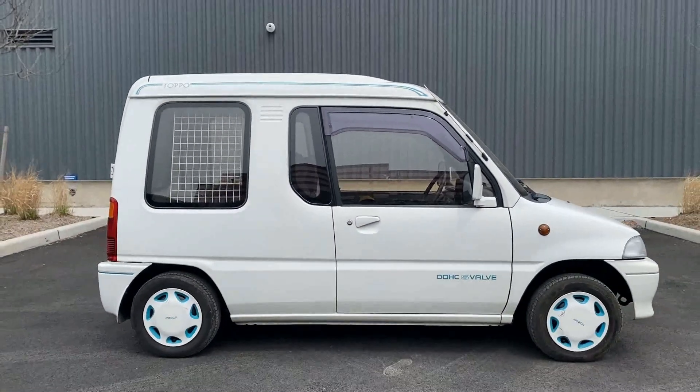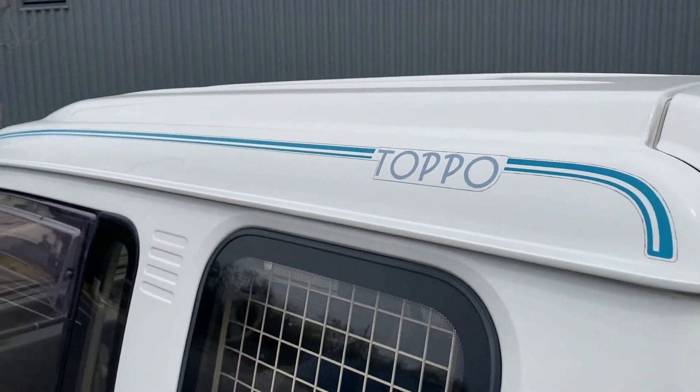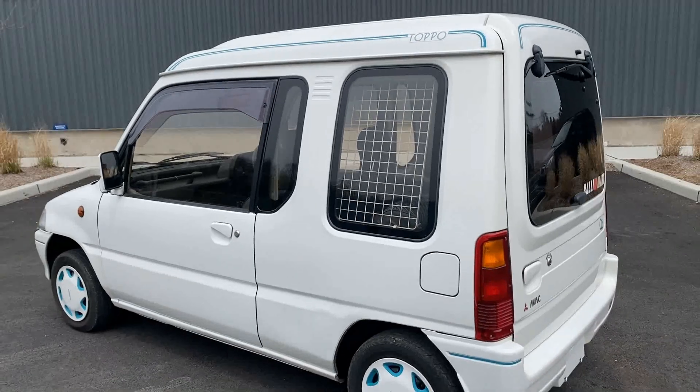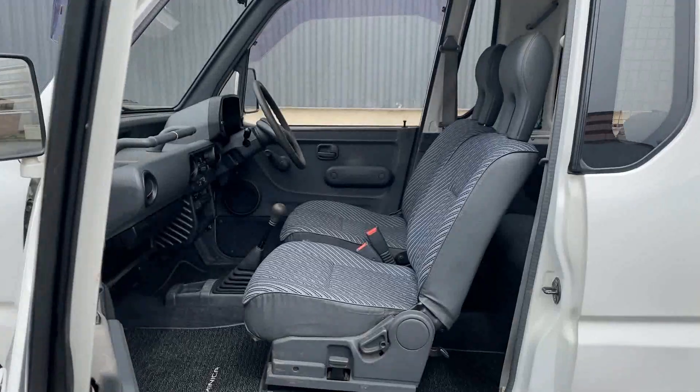Today we have a 1991 Mitsubishi Minica Toppo, which was built during the JDM bubble era of the 90s and was intended as a small commuter car that could be easily parked in a city but also carry a good amount of gear for a weekend trip away.